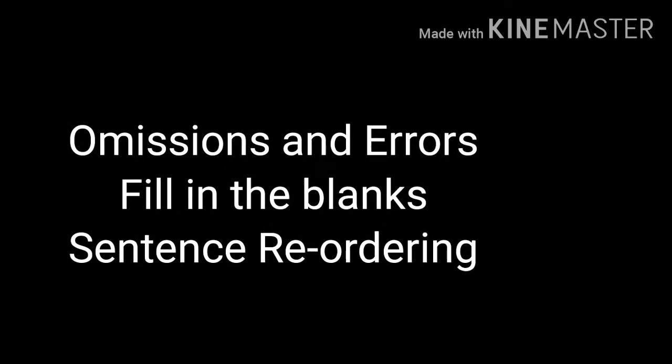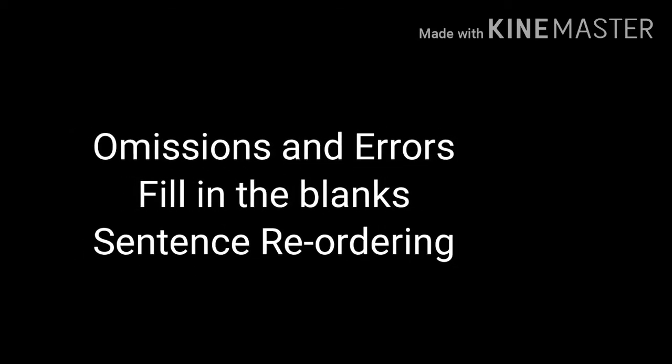Hello students, how are you all? I hope you all are fine. Today I will discuss with you about omissions and errors, fill in the blanks and sentence reordering.